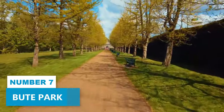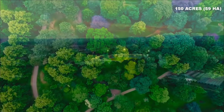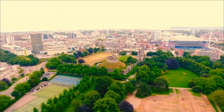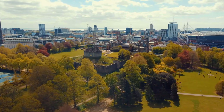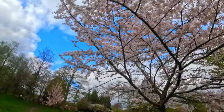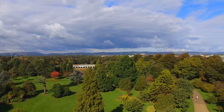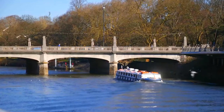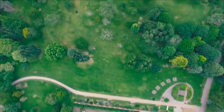Number 7: Bute Park. Bute Park is an amazing urban green space covering an impressive 150 acres, making it a top choice for anyone seeking natural beauty and historical charm. Adjacent to Cardiff Castle, it's the ideal spot for a relaxed stroll or a family picnic. You'll find a mix of urban woodland, sports fields, an arboretum, and a serene river to explore. The park holds hidden treasures like the remains of a medieval friary waiting to be discovered along its walking trails. Renowned for its impressive horticulture and thriving wildlife, Bute Park provides a perfect escape from the bustling city of Cardiff.